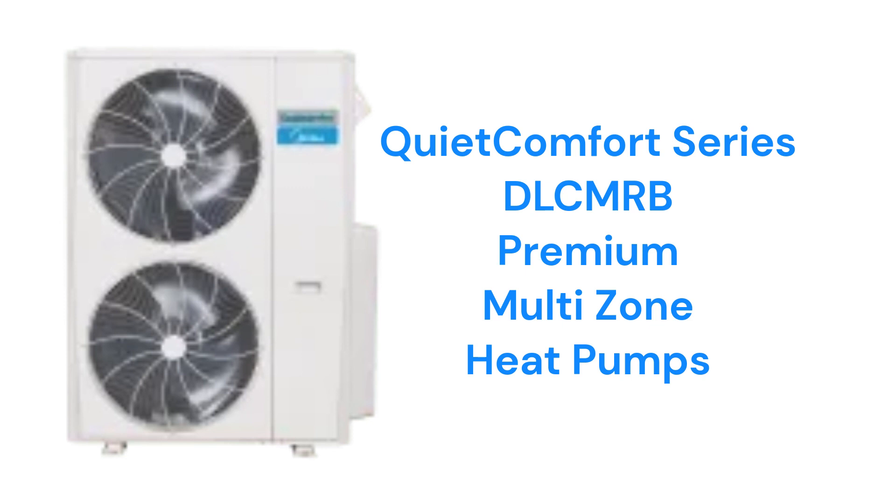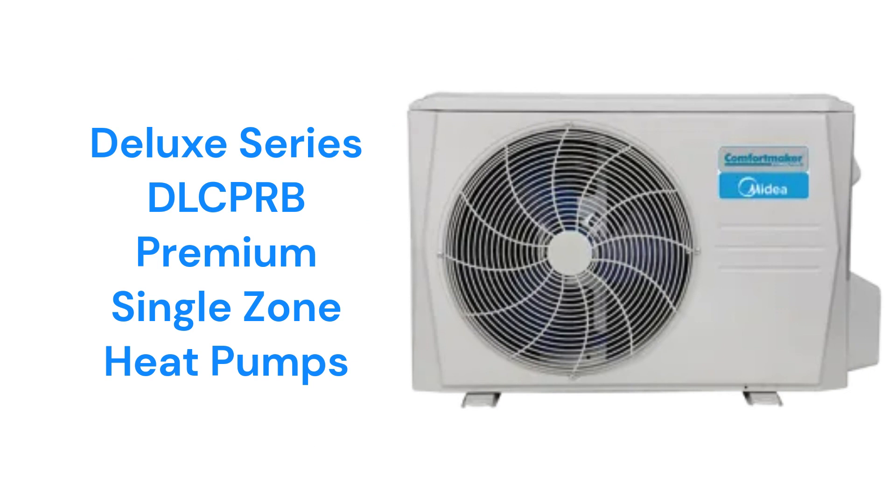The DLC PRB models, a part of their deluxe series, offer premium heat pumps with a 27-SEER efficiency rating, but they only have the standard washable filters which do not effectively help the indoor air quality.